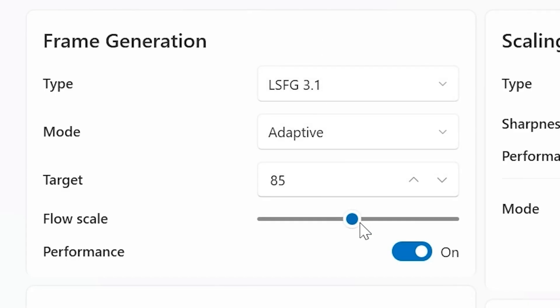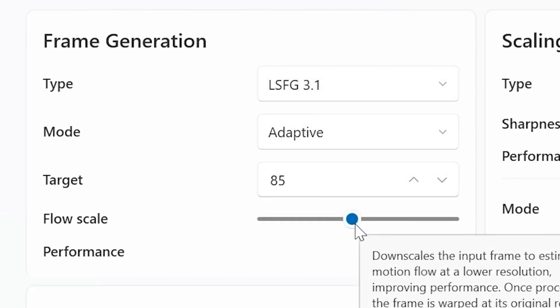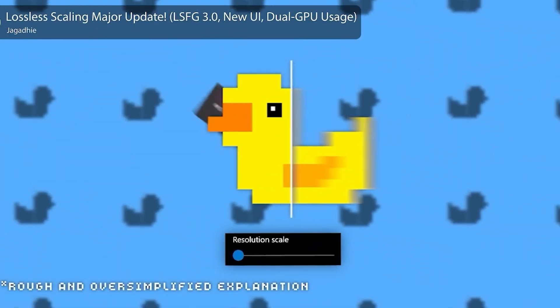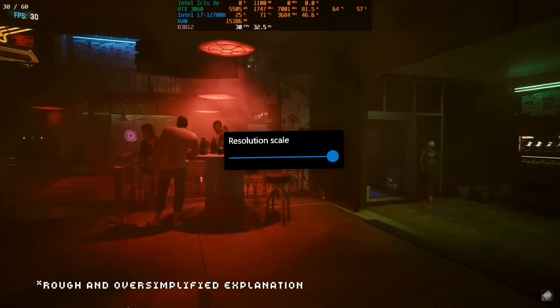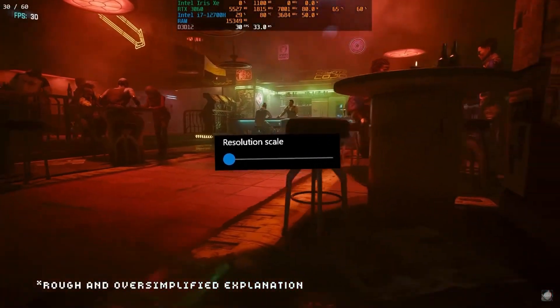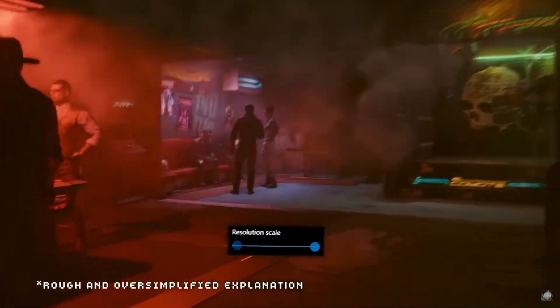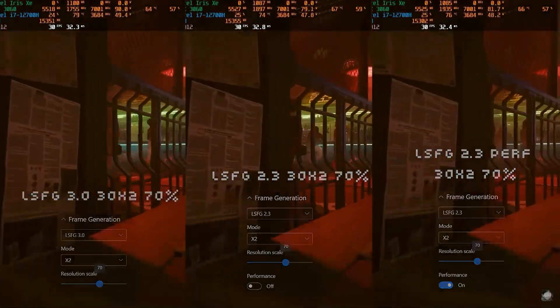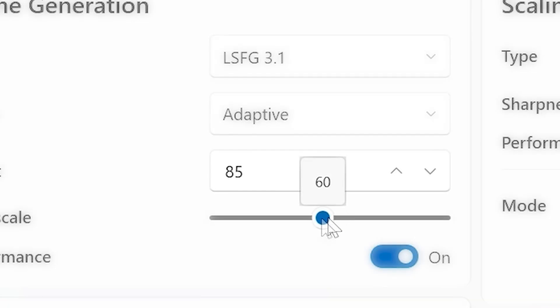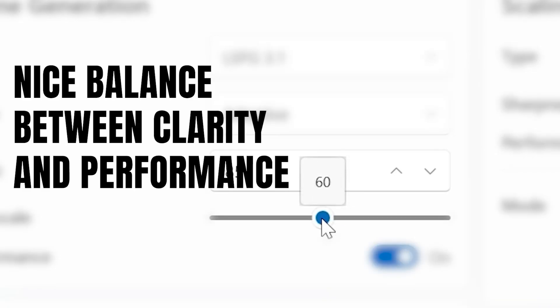There's one more thing I haven't mentioned yet: something called Flow Scale. It's a slider that controls how lossless scaling processes each frame. When you lower the flow scale, the software shrinks the image before upscaling it again, which gives you higher FPS but the picture becomes a bit softer. When you raise the flow scale, the image looks sharper and more detailed, but performance drops slightly since the GPU has to process more pixels. In most cases, the sweet spot is around 50–60% — a nice balance between clarity and performance.